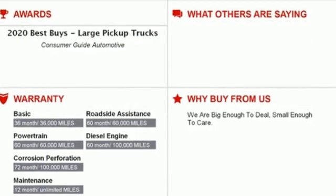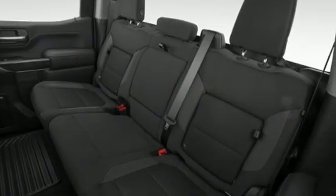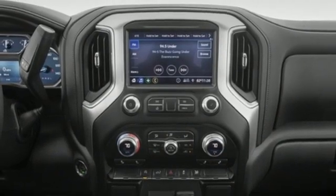It boasts an impressive list of features like these: intercooled turbo inline four-cylinder engine, rear wheel drive, automatic transmission, trailer hitch receiver.